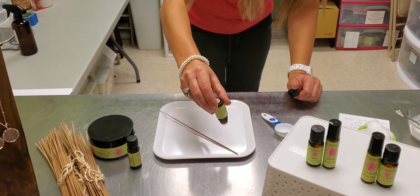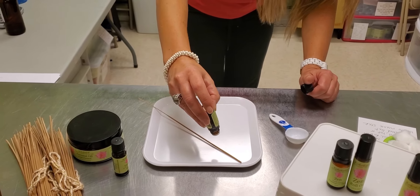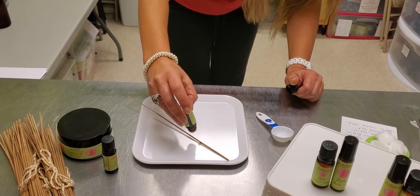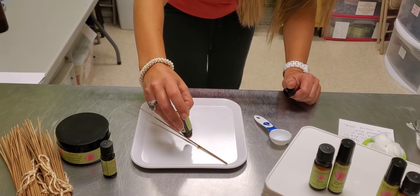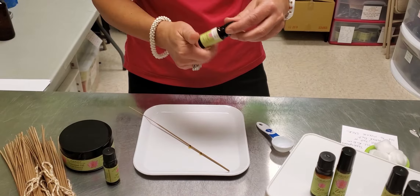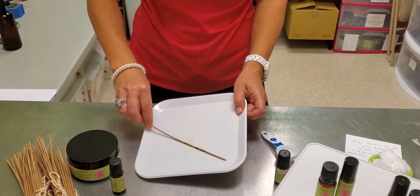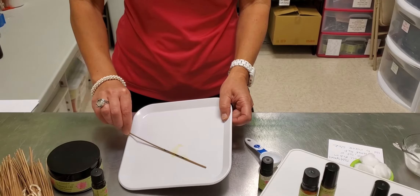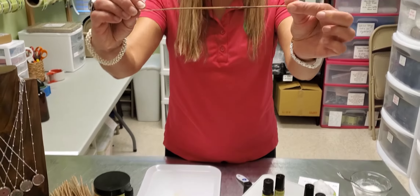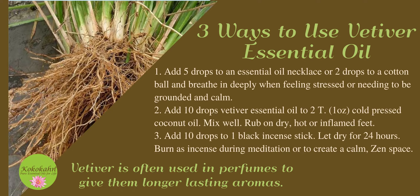Do about 10 to 15 drops total. After you get all your drops on there, you need to let them dry for 24 hours — that's really important before you actually light and burn them. This would be great to use for meditation, for prayer, to help you be grounded, calm, centered in the present moment. You can roll the incense stick and it'll absorb the oil on the plate. You can see how it's wet there from the essential oils, and after 24 hours it dries and then you're able to burn it.